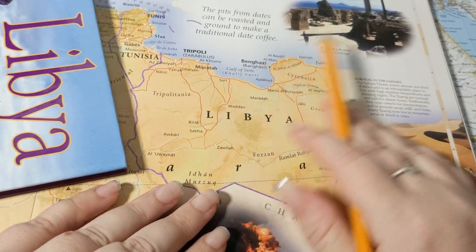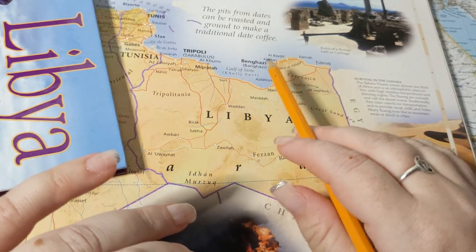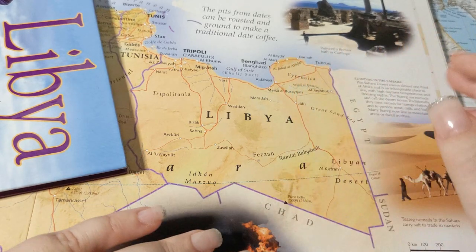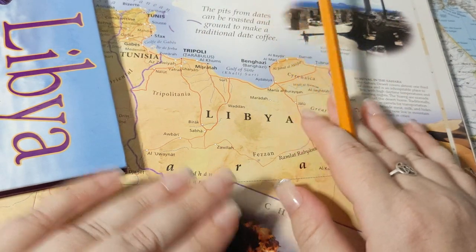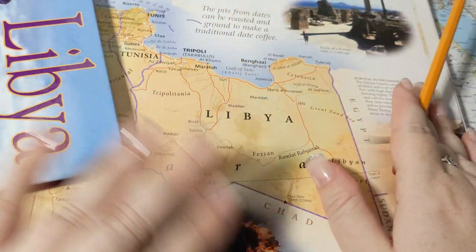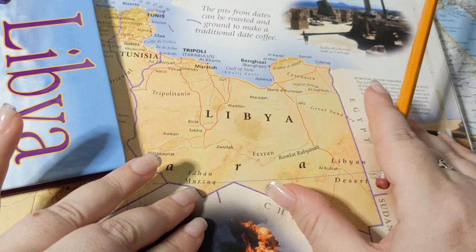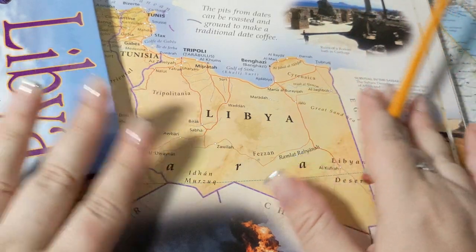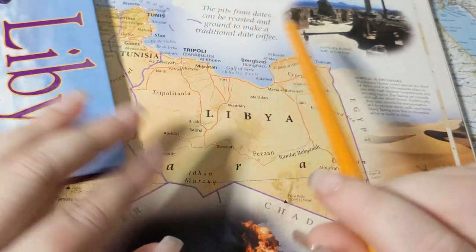There have been elections that get disputed by other groups, the government splinters, and a second government formed in Tobruk. That disagreement leads to other armed groups trying to assert their power. There have been a lot of jihadists and many terrorist groups taking advantage of the situation. In particular there was the attack on the American base in Benghazi in 2012, attacks on Sufi mosques, and in 2015 the Bardo Museum in Tunis was attacked by Libyan-supported terrorists. A full civil war started in 2015.